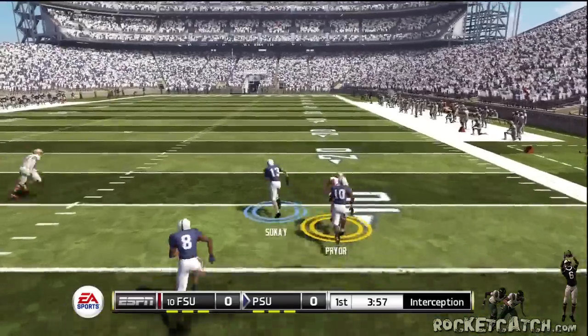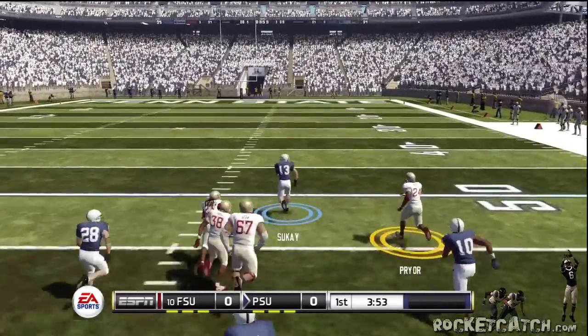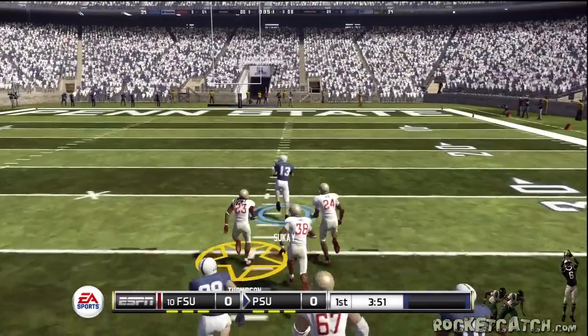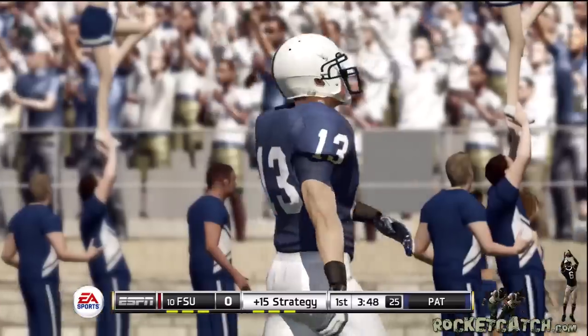Looks left. Picked off. He has some room. He scores. What a play.